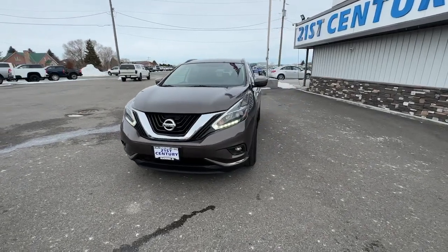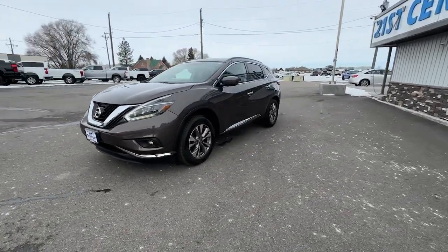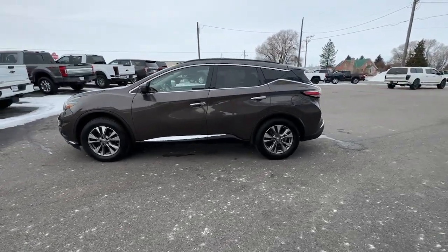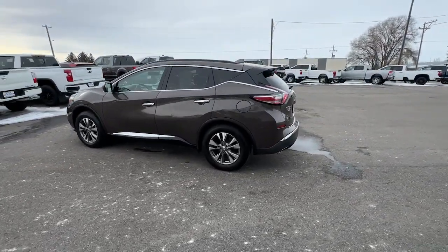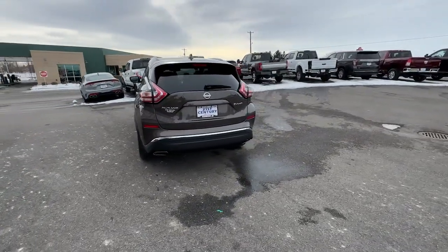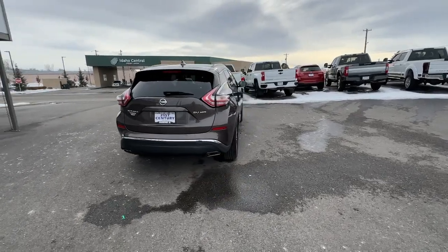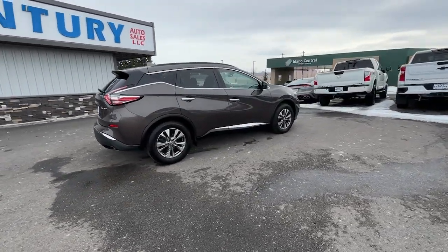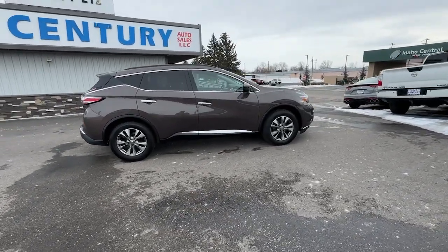Enjoy the view of this 2018 Nissan Murano. With less than 90,000 miles on the odometer, this vehicle provides excellent value. This sporty Murano was designed with your lifestyle in mind. From its generous cargo space, to its silky smooth ride, to its advanced safety and infotainment tech, this deluxe midsize crossover infuses every journey with confidence.